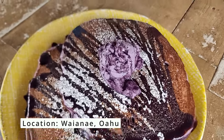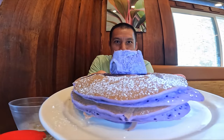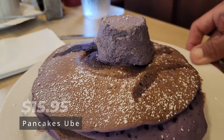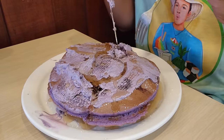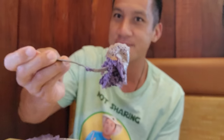I tried the ube pancakes at Countryside Cafe and that was really good. I did not expect this at all. The next item is the ube pancakes with the ube butter — they actually make the pancakes out of ube. I need to spread this ube butter. Wow, look at all this ube. They do not hold back on any part of this pancake. It is ube rich all over.